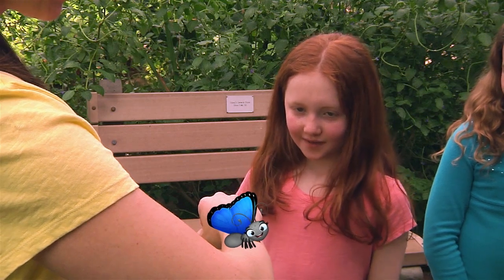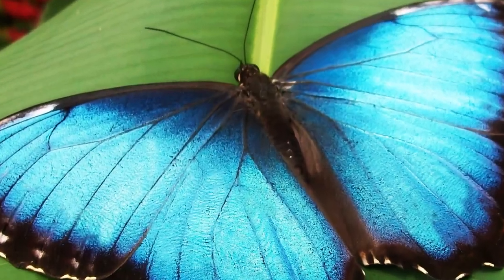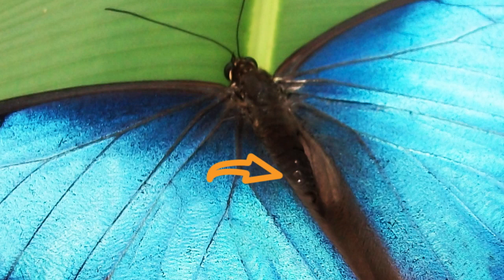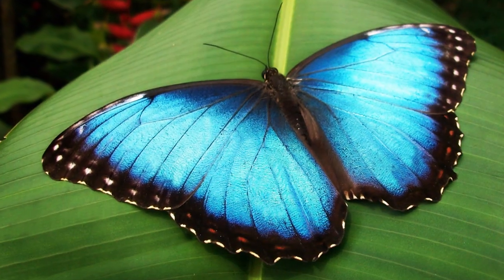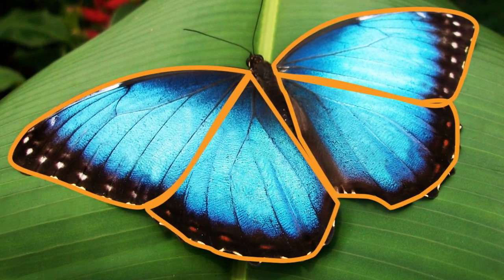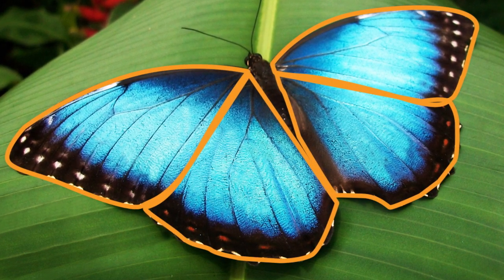How do butterflies breathe? Butterflies have tiny holes in their thorax called spiracles. They breathe through these holes. Skye has four wings attached to her thorax, two on each side of her body. The front wings are larger than the back wings.